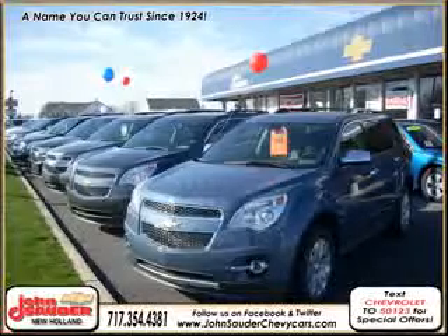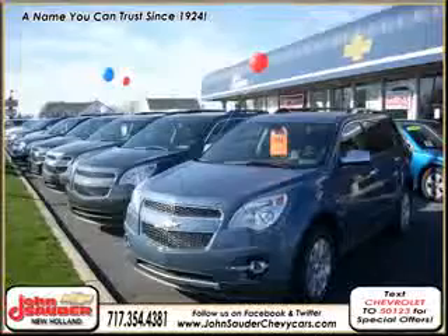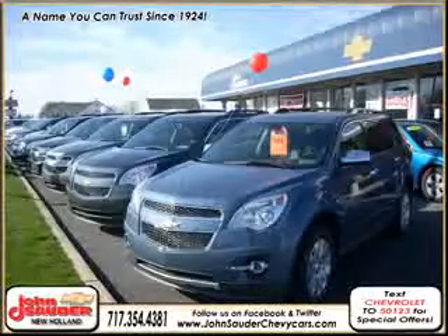We are Lancaster County's number one GM-certified dealer, with two locations in Ephrata and New Holland. We're easily accessible and here to meet your transportation needs today.